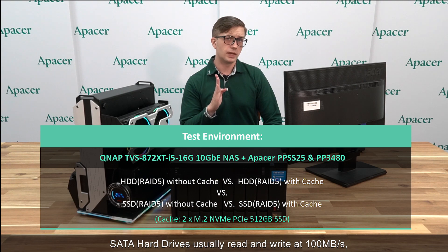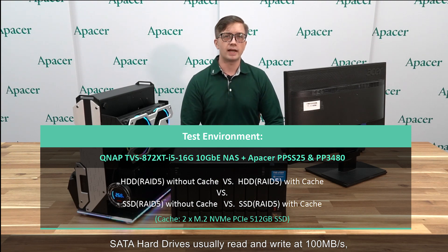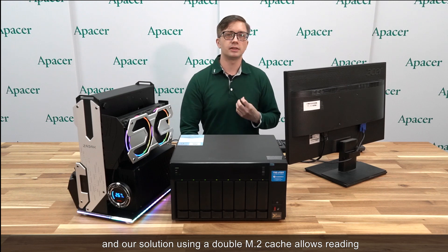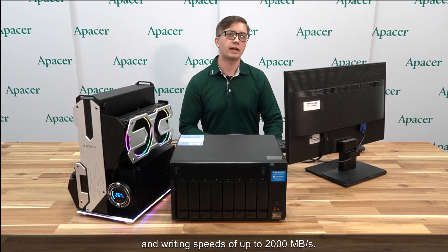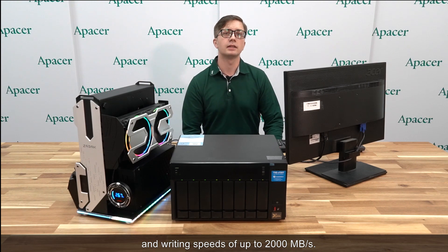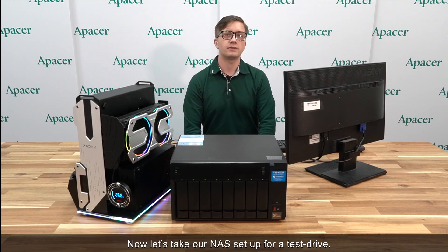A quick note: SATA hard drives usually read and write at 100 megabytes per second. The 10 gigabit ethernet reads and writes at about 1,215 megabytes per second, and our solution using a double M.2 cache allows reading and writing speeds of up to 2,000 megabytes per second. Now let's take our NAS setup for a test drive.